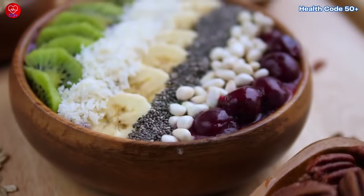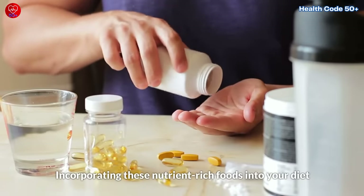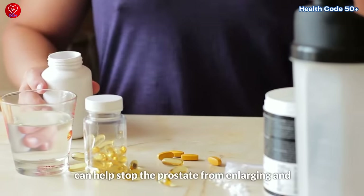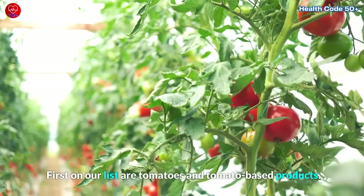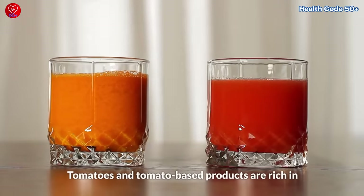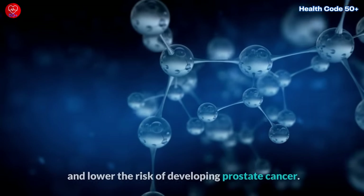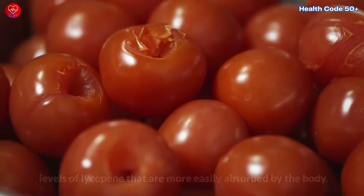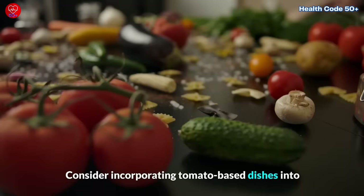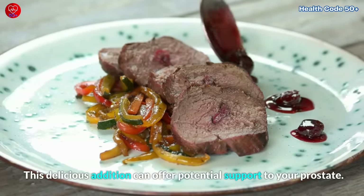Now let's focus on the positive and explore the best foods to eat for prostate health. First on our list are tomatoes and tomato-based products. Tomatoes are rich in an antioxidant called lycopene, which has been shown to have protective effects on the prostate. Lycopene may help reduce the growth of prostate cells and lower the risk of developing prostate cancer. Cooked tomatoes, such as tomato sauce or tomato paste, contain higher levels of lycopene that are more easily absorbed by the body. Consider incorporating tomato-based dishes into your meals to benefit from this powerful antioxidant.